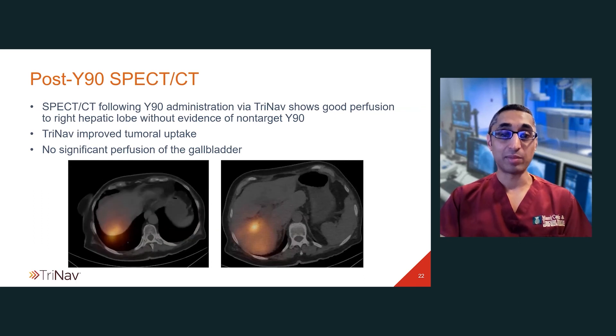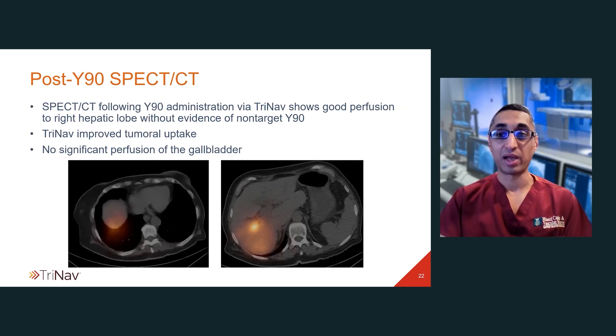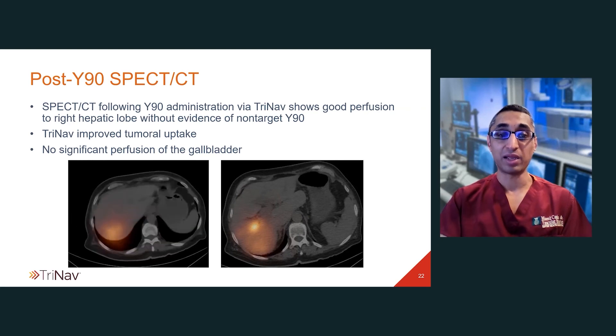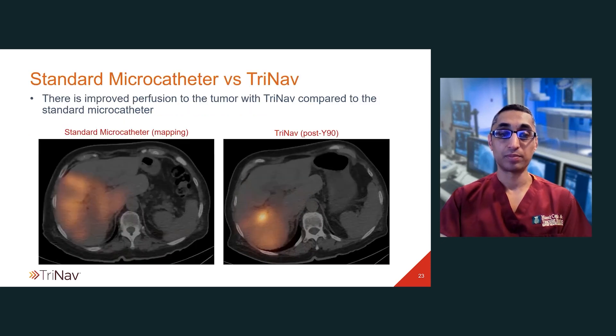SPECT CT following Y90 administration via the TriNav catheter shows good perfusion in the right hepatic lobe without evidence of non-target Y90 delivery. The TriNav improved tumoral uptake and very importantly there's very little perfusion noted to the gallbladder. There is improved perfusion to the tumor with the TriNav compared to the standard microcatheter — noting that Technetium MAA was utilized for the standard microcatheter mapping and Y90 for the post-delivery SPECT, so they do have different characteristics. Nevertheless, with this case and many other cases, there is improved perfusion to the tumor with utilization of the TriNav catheter.